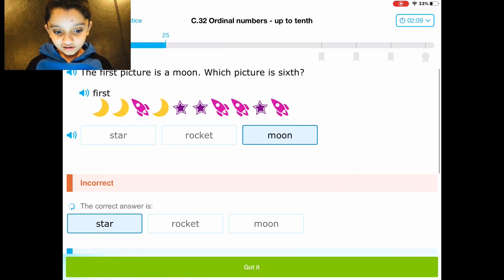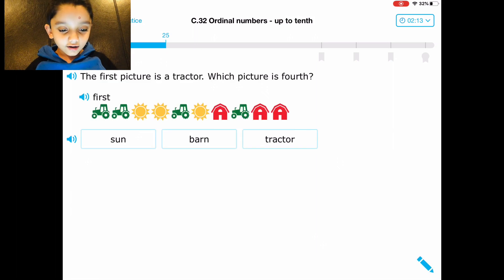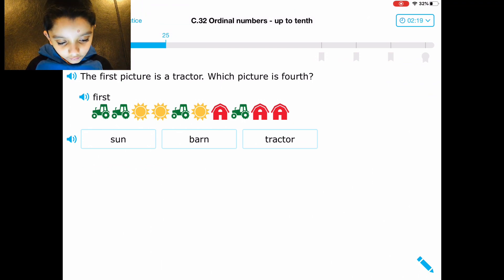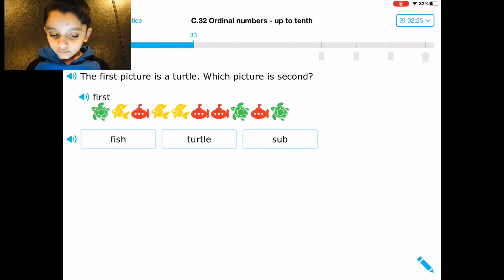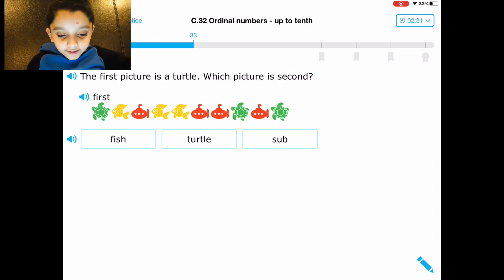Okay, I got it! Which picture is fourth? One, two, three, four — sun. I did this for at least — I think seven minutes — and I didn't get it.